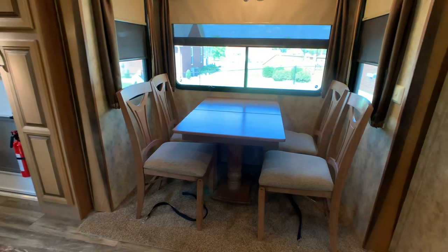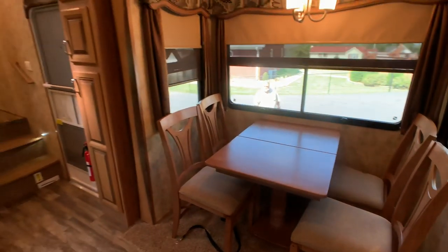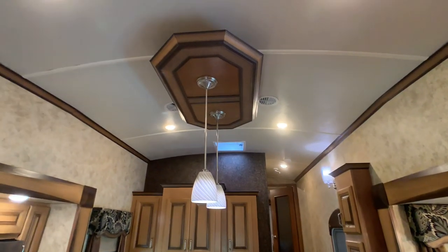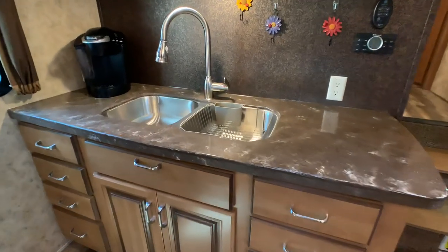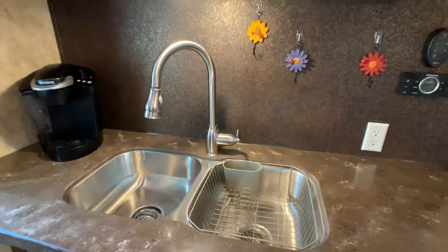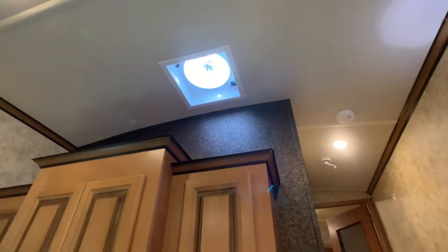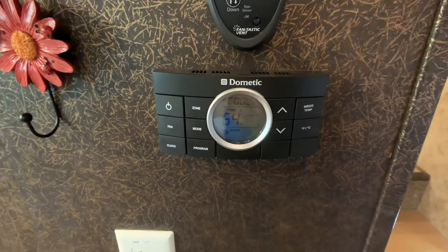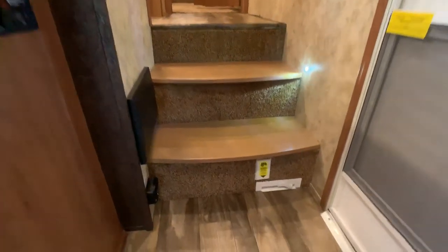This is your fourth slide out, which accommodates the freestanding table and chairs. There is a hide-a-leaf for this table. LED lights all throughout — LED puck lights and beautiful residential-style lighting in the kitchen area. The sink area has lots of counter space, with a beautiful undermounted double bowl stainless steel sink and a pull-out sprayer faucet. There are fantastic vent fans all over this coach. This coach is also equipped with a 40,000 BTU furnace, with thermostat controls and a remote system for the fantastic vent fan in the kitchen area.